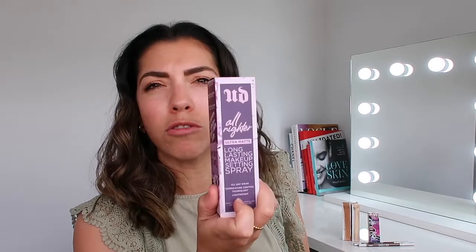Let's go through them a little bit. So you've got the All Nighter Ultra Matte Long Lasting Makeup Setting Spray. There are a few different setting sprays that they do, but this is for if you want that ultra matte finish. For me personally, I like a glowy finish, so I would use their setting spray that isn't ultra matte.